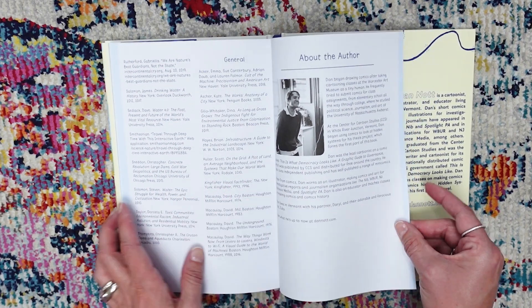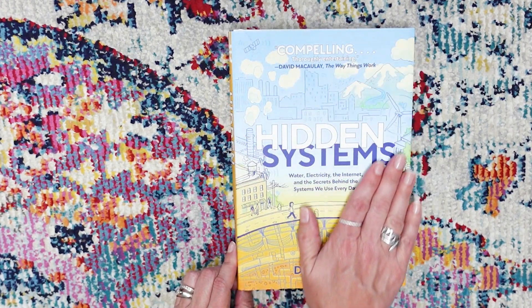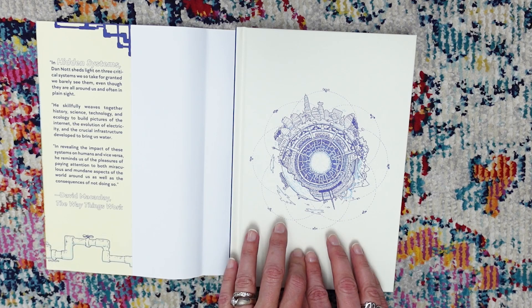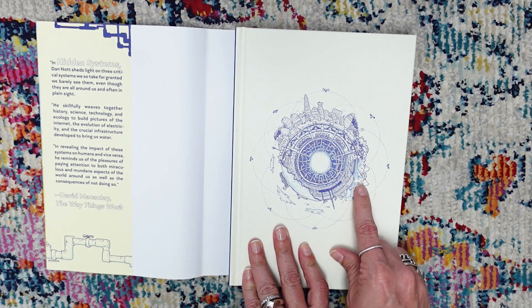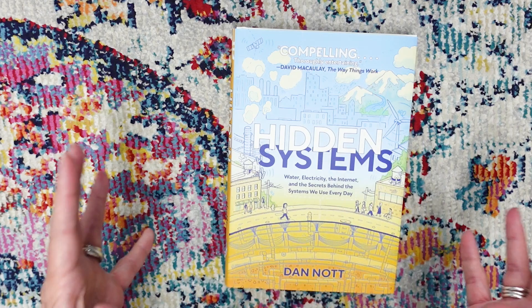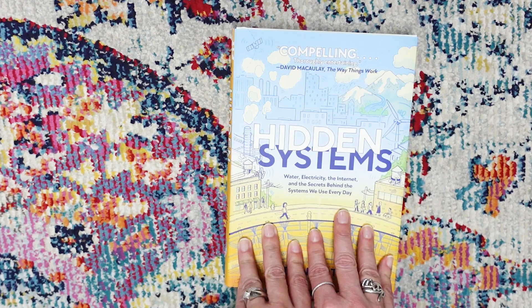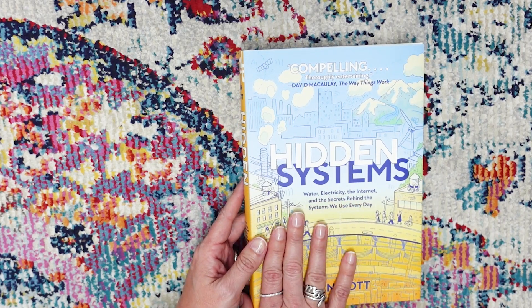A bit more about the author — you can absolutely check out his website. It is such a stunning book. I think this is going to be a wonderful addition — one to my kids' knowledge, but two to our library shelves. I might remove the book jacket just because I love the look of this so much. As you can see, this actually has all of the hidden systems: we've got internet, we've got the water, we've got the underground. I love this book.